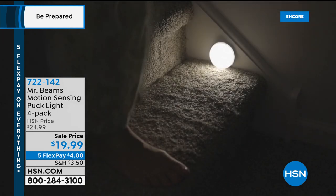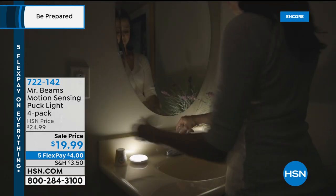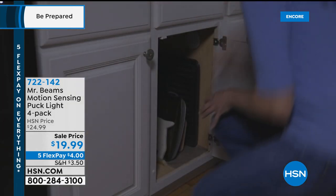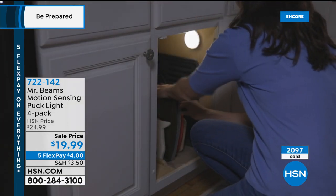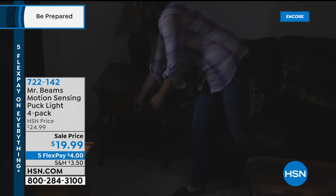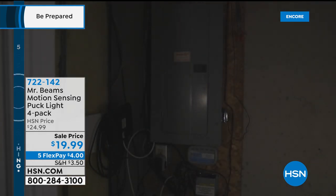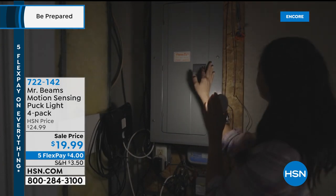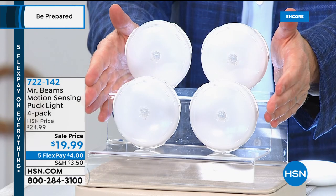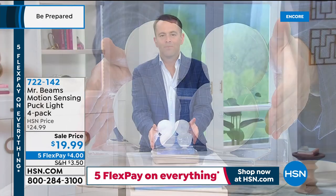No more trips or falls — these give you light where you've always wanted it without needing an electrician, wires, or expense. Many people put one in the bathroom for a soft glow when getting up at night without waking fully. Each gives you 30 lumens of warm light. Tonight is an encore — it launched yesterday in the daytime show. This is a four-pack for less than $20, with five FlexPay of $4 for the Labor Day holiday weekend.